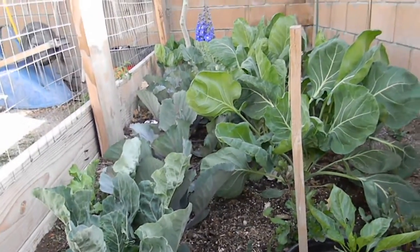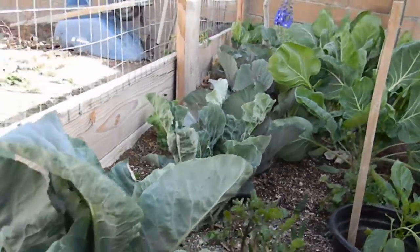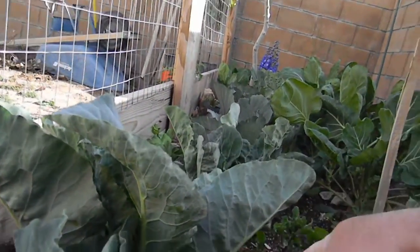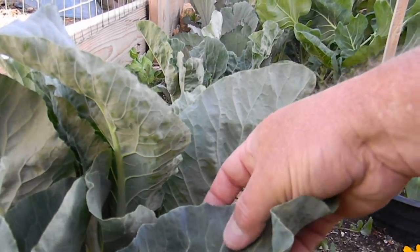Yeah, Orthene's not very organic, but when you're growing baby's breath, customers don't want to know if it's organic — they just want it to look perfect. So that was our approach there.